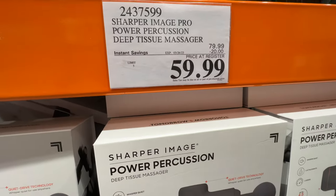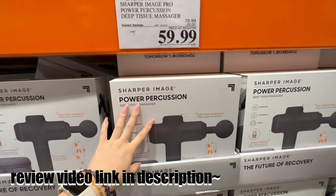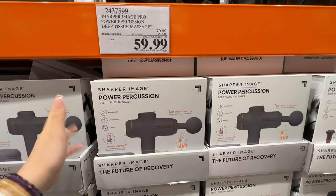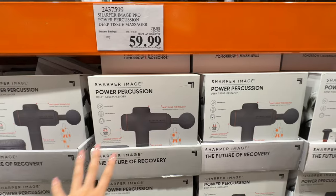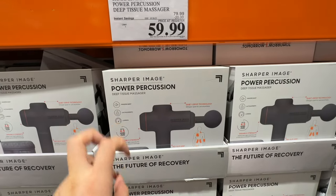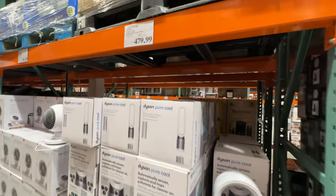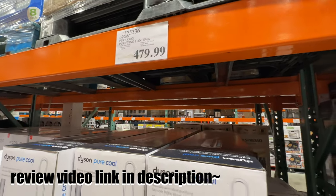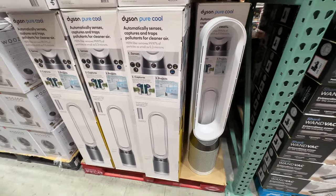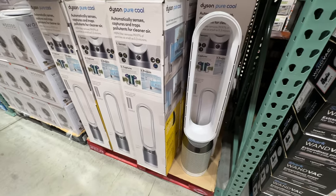The Sharper Image massage gun pro is on sale — 20% off, right now sixty dollars. We actually have this one — it works perfectly as a massage gun, especially after a workout. I'd only buy it on sale since it goes on sale periodically. We also have an air purifier — I waited for it to be $150 off so it was about $325. It's been about a year and it's really nice for keeping our air clean, especially with cat fur.